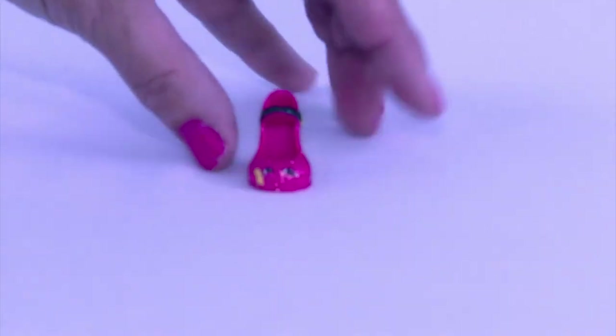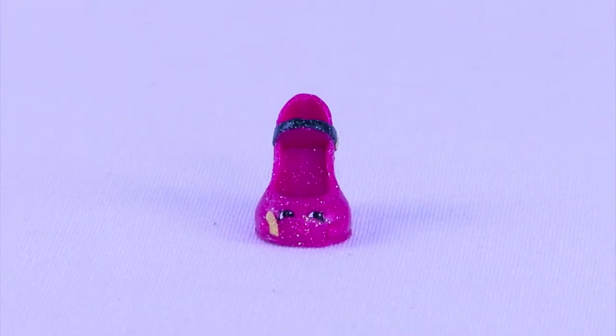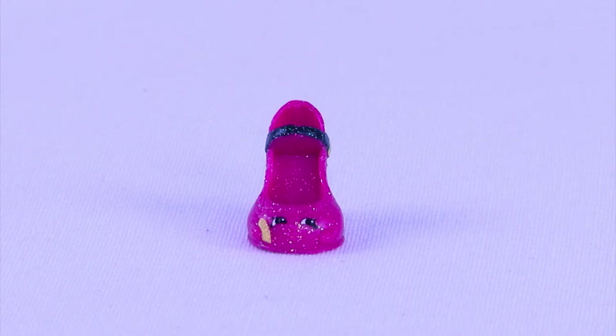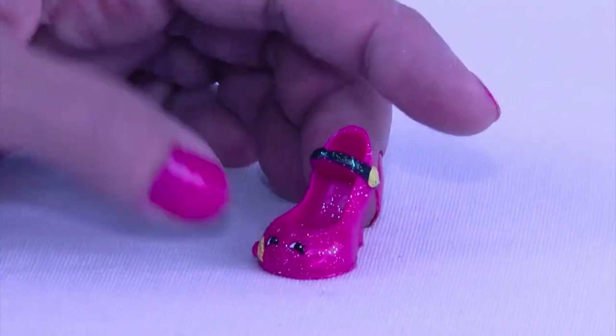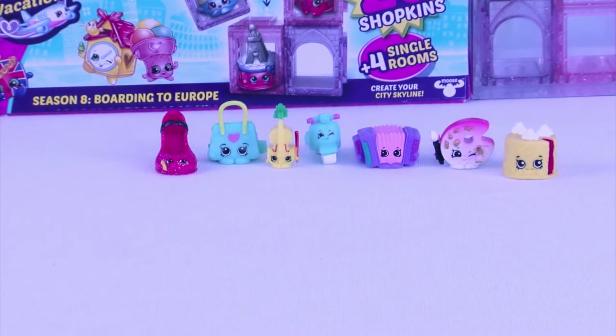This adorable one - we finally left our Italian Tour and we have gone to the Spanish Stopover with Senorita Shoe. Look how cute she is. Who would like a pair of shoes like that? I bet every girl.